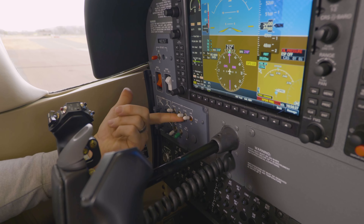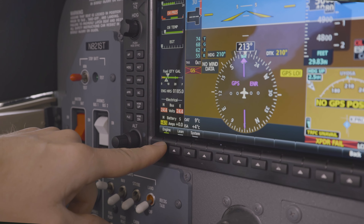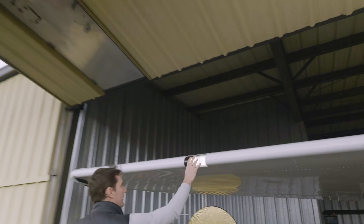Before you do the flight review, you probably should get your skills back up to standard by flying with an instructor. You might find that your flying skills come back quickly, but other skills like radio communication might take a lot more work. Also, depending on how long it's been since you flew, you might have missed some substantial changes in the aviation industry — from rule changes to improvements in avionics, your instructor will bring you up to date.